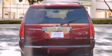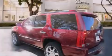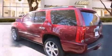Side impact airbags, air conditioning with automatic climate control, cruise control, steering wheel mounted controls, and this vehicle has fewer than 43,000 miles on the odometer.